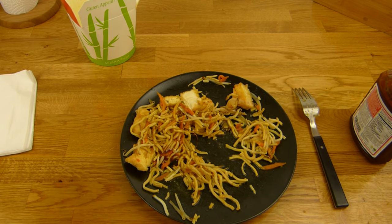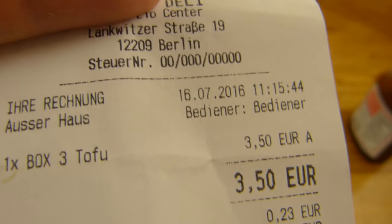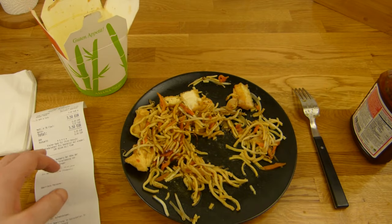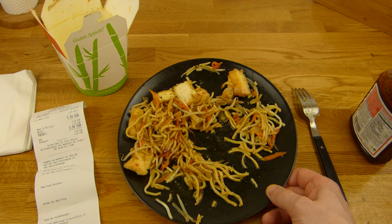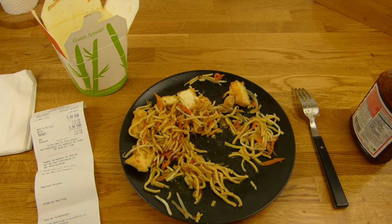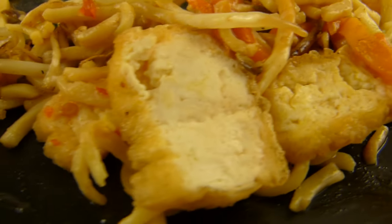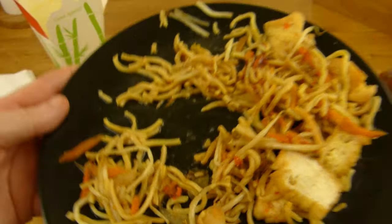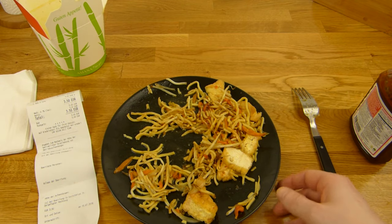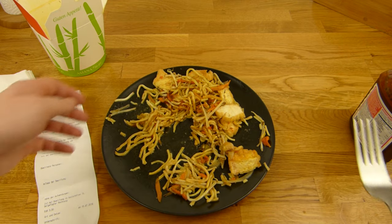Der Preis ist 3,50 Euro — ist okay dafür, dass es im Einkaufszentrum ist. Sieht zwar klein aus, aber ich habe es auf dem Teller gemacht — ist ganz schön viel. Nicht überteuert. Aber hier die knusprige Ente kostet 6,90 Euro — das ist doch fast dasselbe, nur mit Ente statt Tofu. Ich habe das hier genommen, um mal Tofu zu testen. Tofu schmeckt doch eigentlich nach nichts. Das hier ist angebratener Tofu, und es schmeckt halt wie ein Gemüsemix mit ein paar Nudeln und ein bisschen Öl — auf die Dauer zu langweilig.